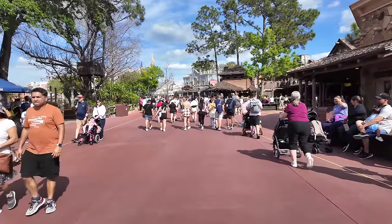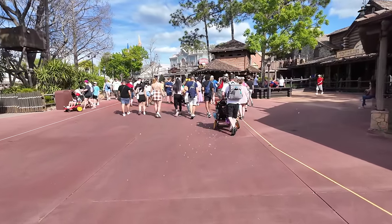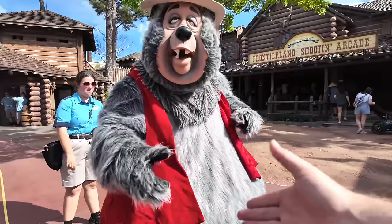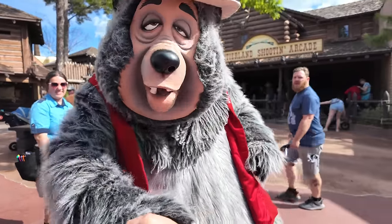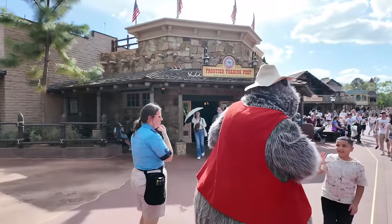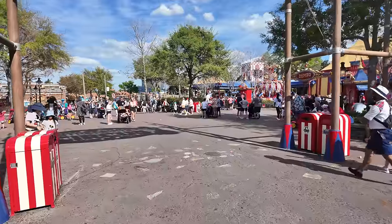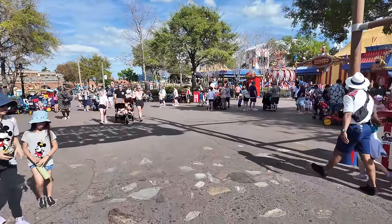The Country Bear Jamboree might be closed, but you can still catch Big Al roaming around the park. Put 'er there - thank you! I appreciate you. Have a great one, see you later Big Al! I just made my way down to Storybook Circus and I'll catch the train from here, but maybe we'll stop in Big Top Souvenirs.